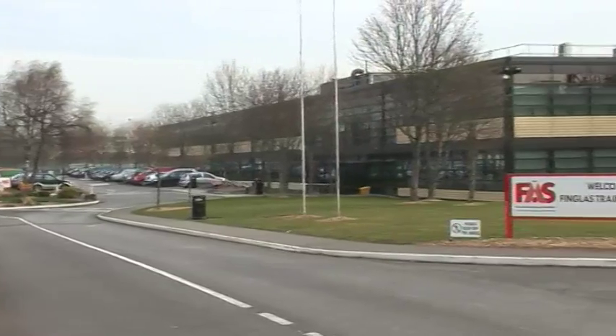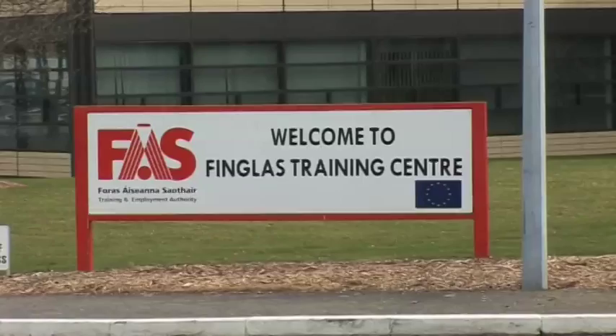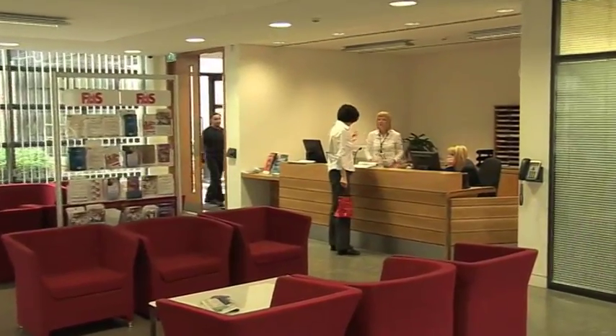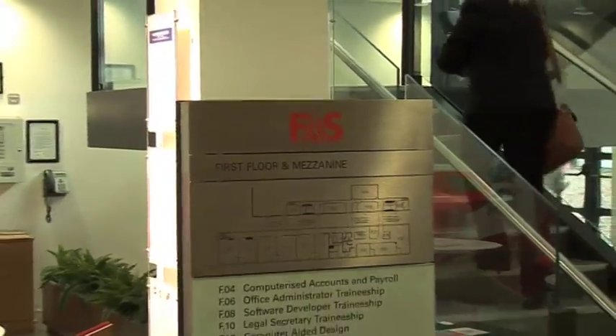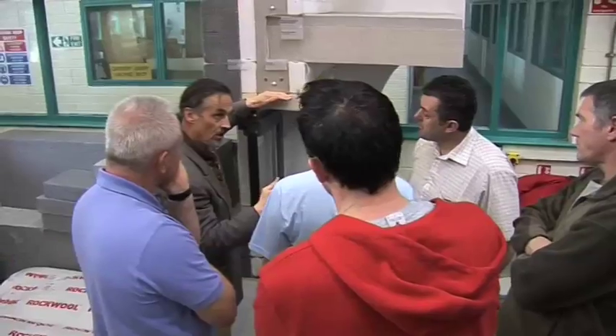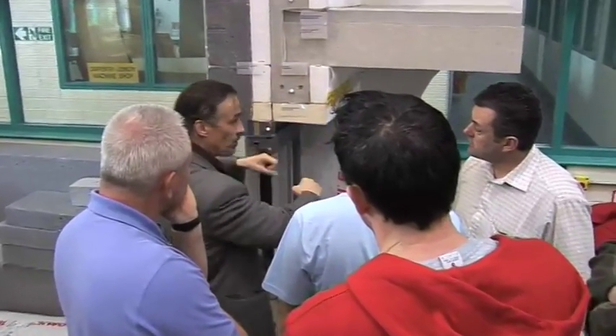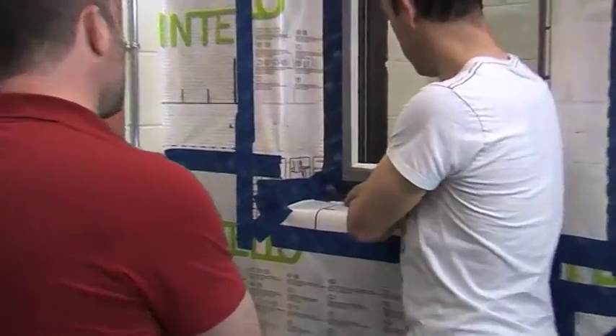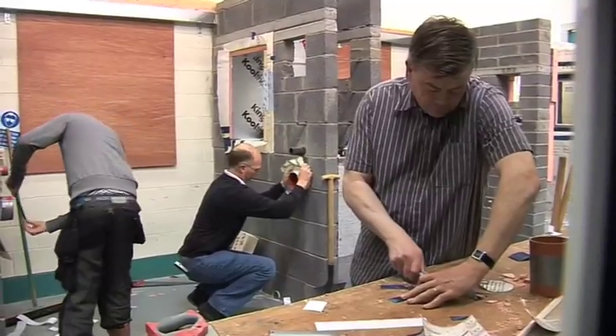We're here at one of the first dedicated Passive House tradespersons labs in the world. It was set up by FOSS at their training center here in Finglas. They've set up this wonderful training program which complements very nicely the world-renowned training program for Passive House designers and consultants. In this video, we're going to see what they learn about thermal bridging, about air tightness, and about how to put all the Passive House components together.